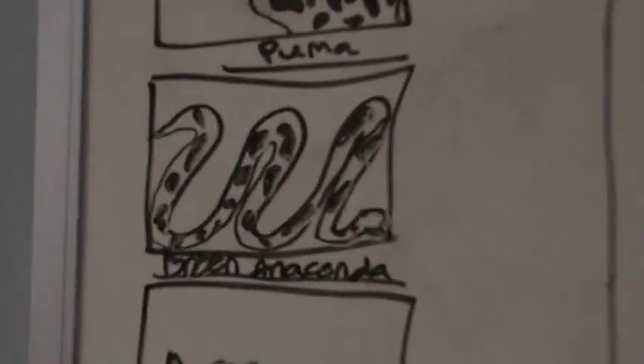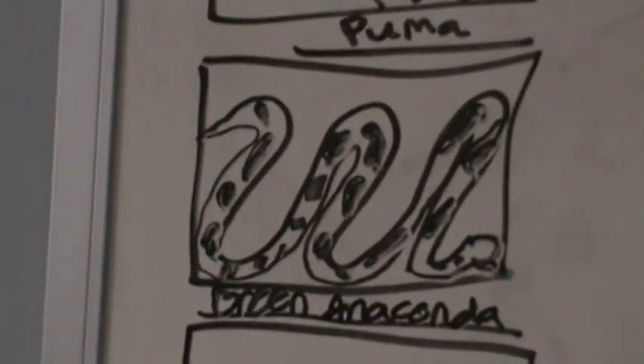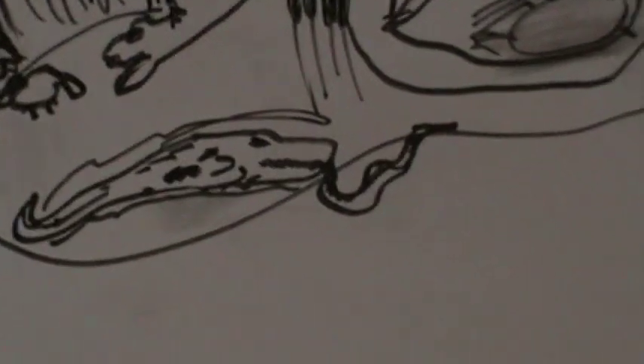Next, we have the green anaconda. He'll typically eat anything. They get up to about 20 feet long — females do — and then the males get up to about 12 to 15 feet long. Most of the time they'll eat either alligators if they can get to them, which he's eating one right now, so that doesn't really make sense.